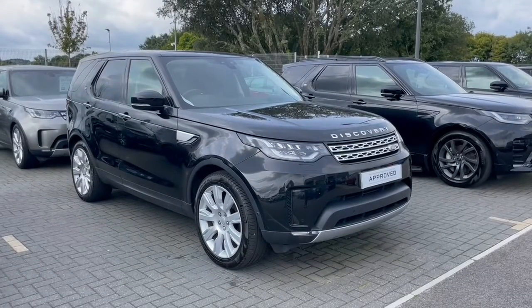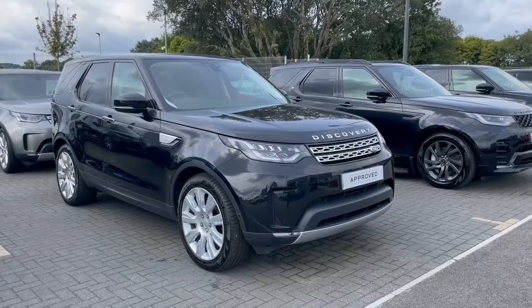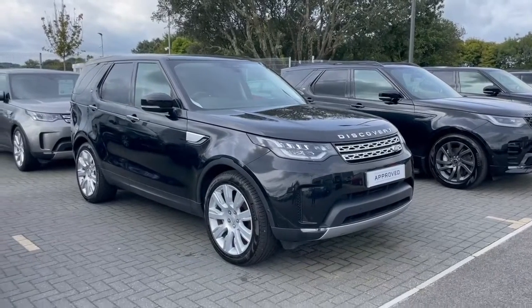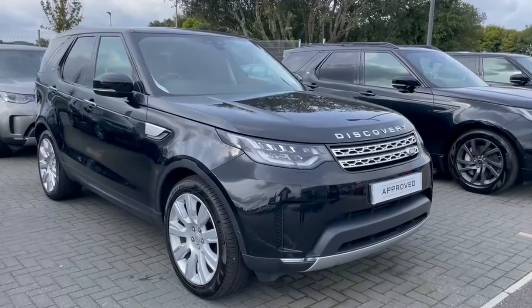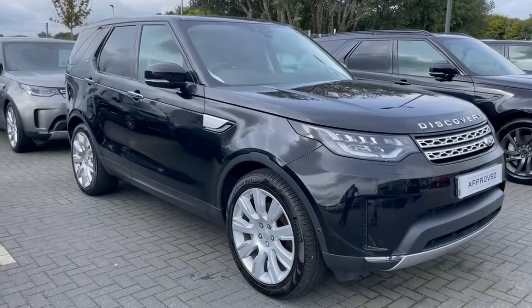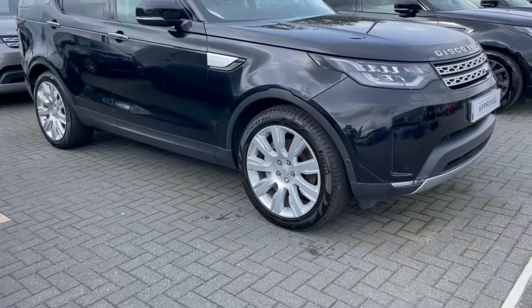Welcome to Cars Land Rover. Here we have a stunning example of our full-size Discovery. This is our top-of-the-range HSE Luxury, and it is a 3-litre diesel V6, finished in Santorini Black, which is the black metallic paint.